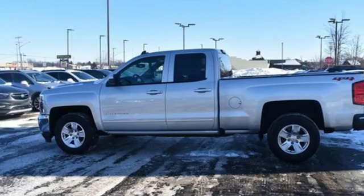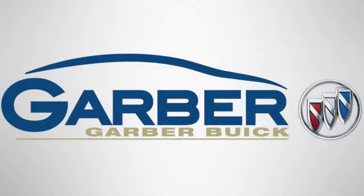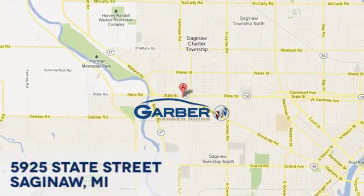Chevy, 100 years of icons. Hurry in today for a test drive. Garber Buick, 5925 State Street in Saginaw, Michigan.